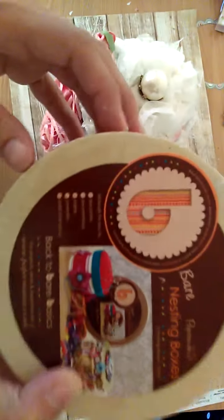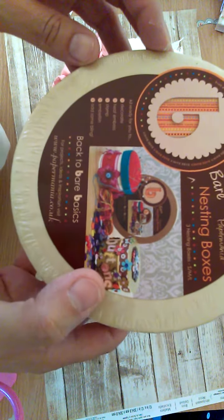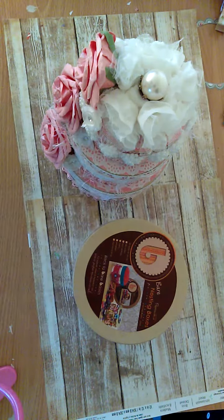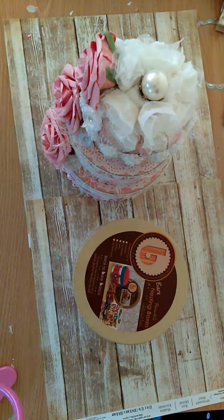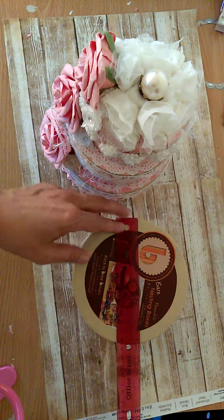We started off with this set that we bought from Cali Scrapper. I bought two of them because I knew I wanted to do another one. These are the nesting boxes and let me get up close — you can see the different sizes. It doesn't really say the measurements, of course it's small, medium, and large.